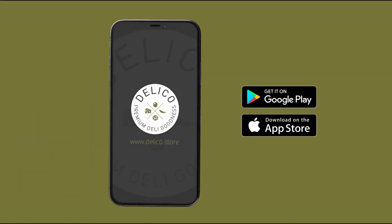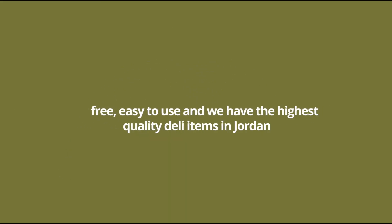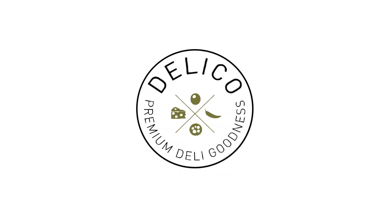Download our app today on Google Play and the App Store. It's free, easy to use, and we have the highest quality deli items in Jordan. DeliCo — premium deli goodness on your phone. You can also order through our website, app, or by calling us.